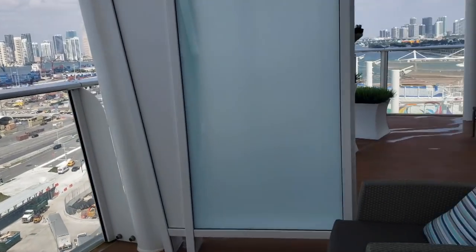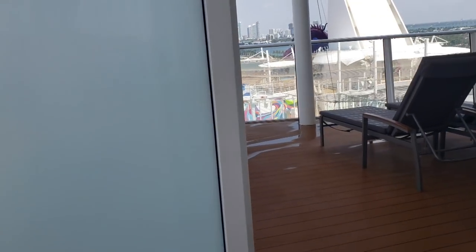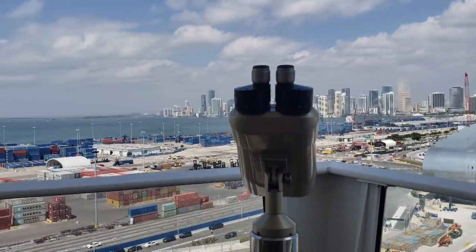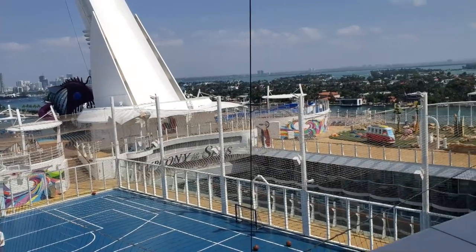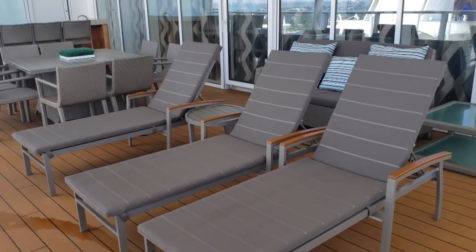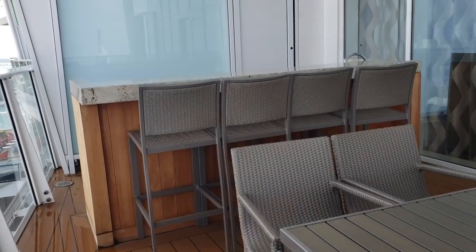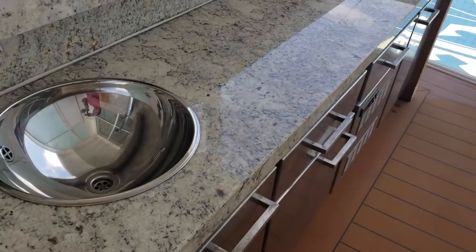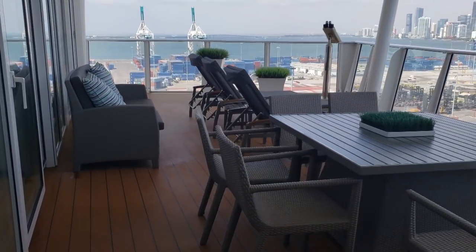We will head outside onto the balcony. Out here there are plenty of seats so you can hang out, enjoy the fresh sea air, enjoy some loungers, or even take in the view through binoculars while out at sea. There are multiple loungers and chairs and a private dining table, along with a dry bar for you to enjoy some cocktails on your private balcony. There are also multiple doors to get in and out of the balcony.